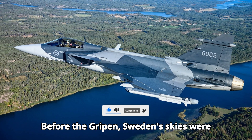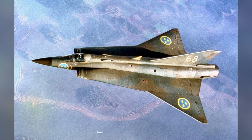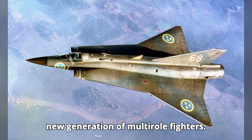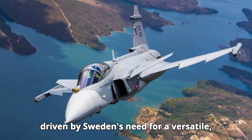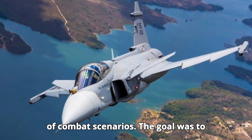Before the Gripen, Sweden's skies were guarded by notable aircraft like the Saab 35 Draken and the Saab 37 Vigen. These aircraft laid the groundwork for Sweden's ambitious leap into developing a new generation of multirole fighters. The development of the JAS-39 Gripen was driven by Sweden's need for a versatile, cost-effective, and highly maneuverable fighter that could adapt to a wide range of combat scenarios.